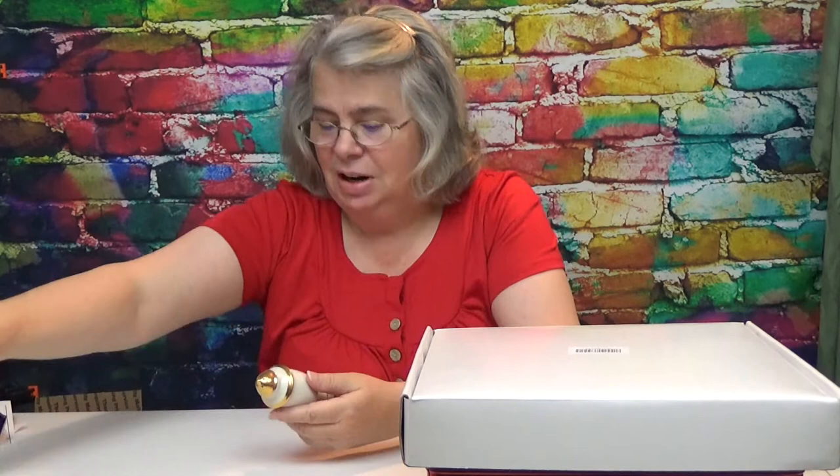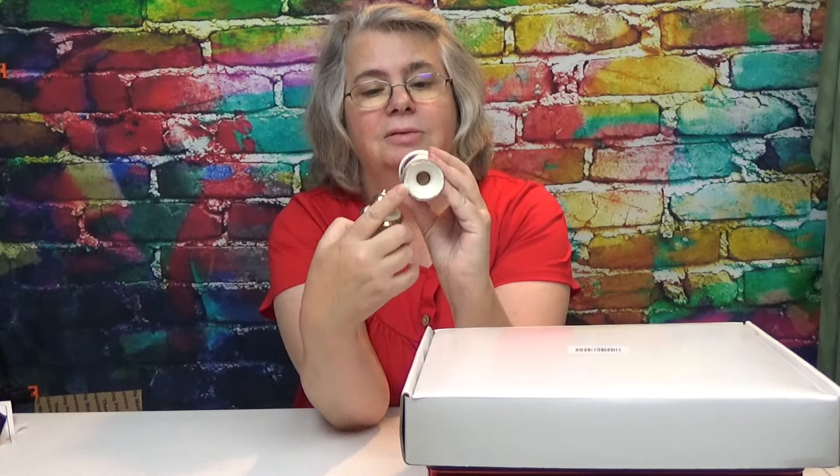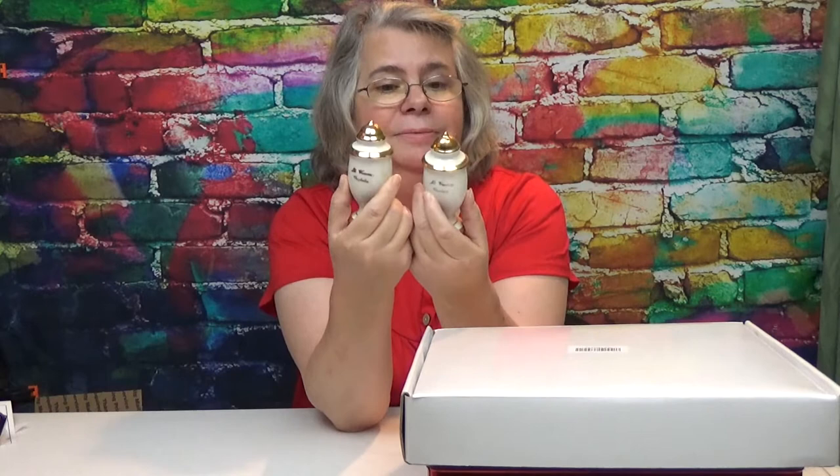All right, the first one I want to pull up — these are ones I bought from the auction house when they had a yard sale. We've got George and Martha Washington. One of them has got a cork, so that's always kind of neat. I just thought those were neat. On the back, I'm going to assume that these were like souvenirs, because they say Mount Vernon, Virginia. So there is one set, and I do like that set. It's real cute.